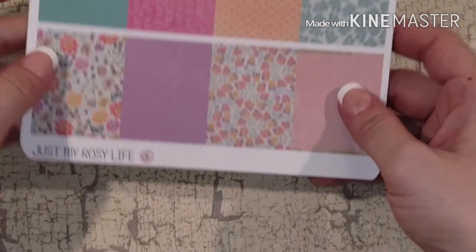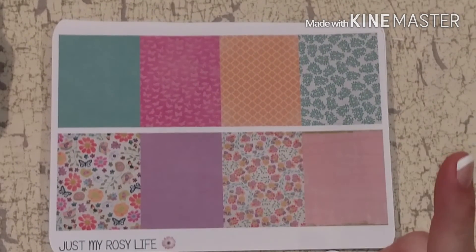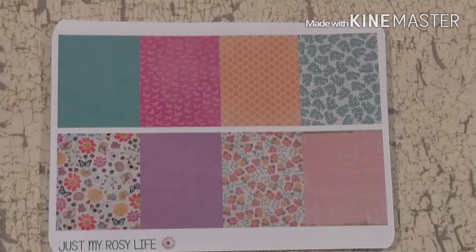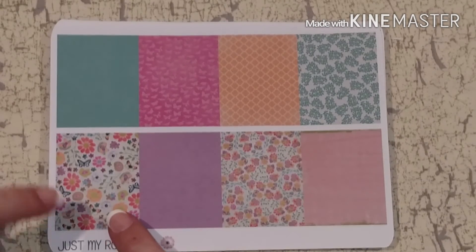Definitely go check her out, you guys will love these stickers. Now this set, which I believe is called Garden Party — Rosie, if I've got it wrong please correct me in the comments — this one is more vibrant, it's vivid with a touch of nostalgia. The patterns seem very nostalgic to me, maybe 60s or 50s — very poppy. These are the full boxes: you have butterflies and florals, little silhouettes of butterflies in pink, and some solids.